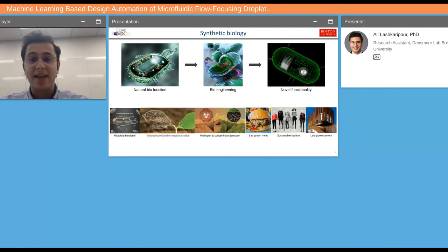Synthetic biology has many applications. For example, we can create microbes that produce biodiesel in a very sustainable way. We can have tailored crops with additional nutritional or medicinal value. We can detect pathogens and contaminants early on in our crops to avoid losing them. We can also have lab-grown meat.